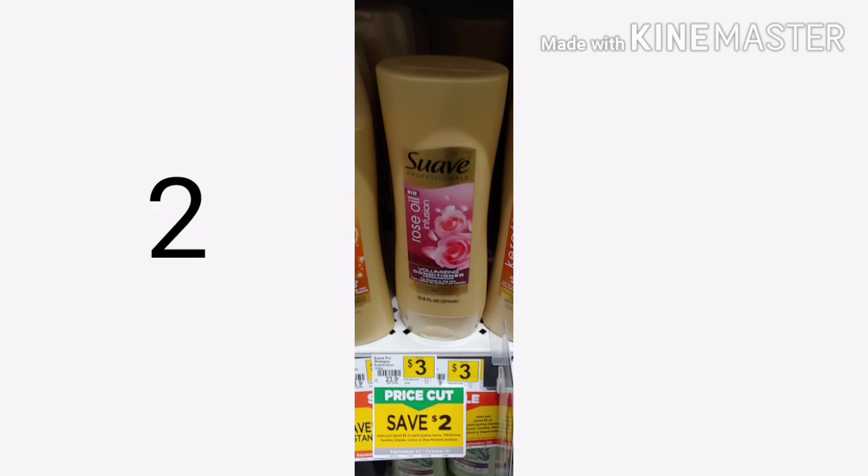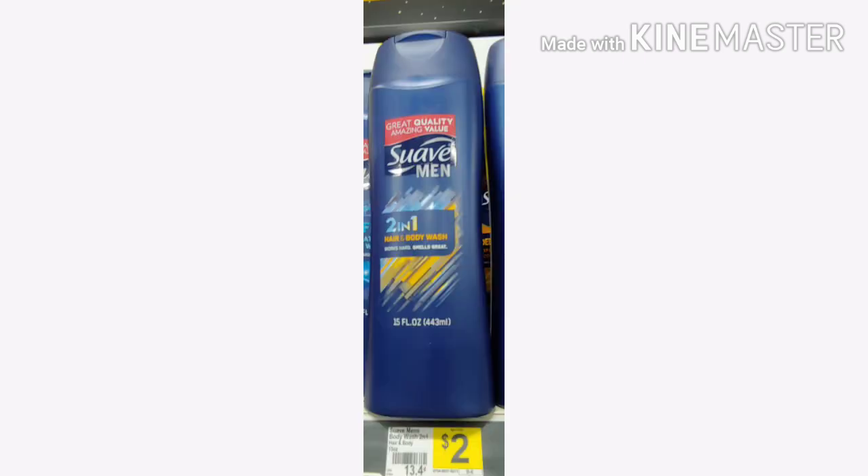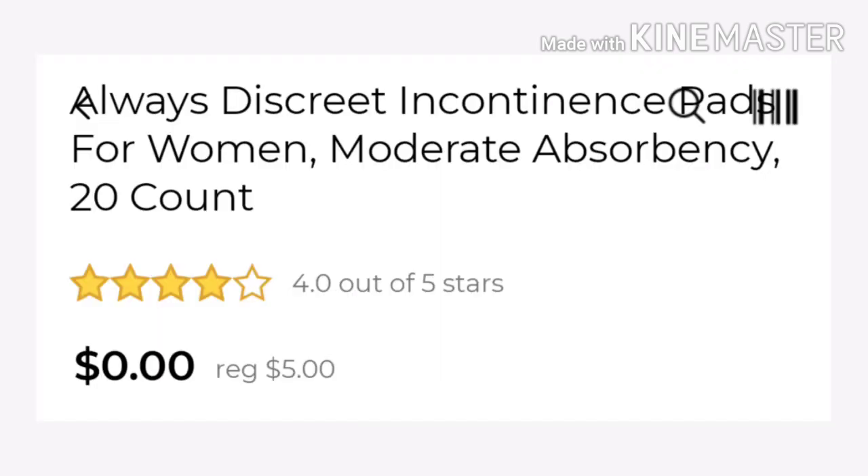Then you want to pick up two of the Suave Professionals — just make sure you scan the ones that you want to make sure the coupon attaches. And the Suave Men's two-in-one, make sure it's the hair and body wash for $2. And it's the Always Discreet Incontinence pads for women, the 20 count, and they're $5.